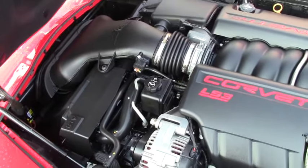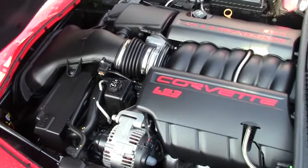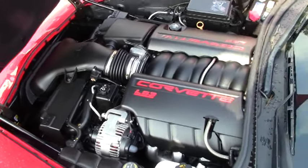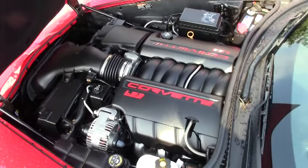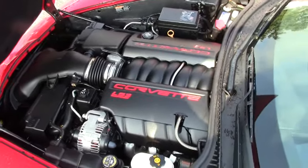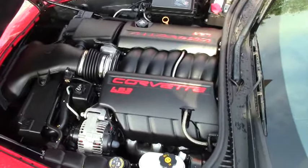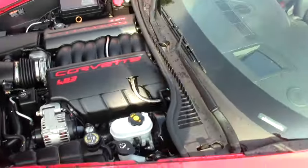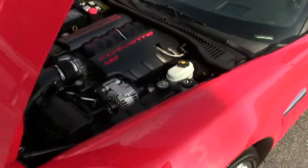This car has the LS3 engine in it which produces 436 horsepower. The engine bay is very clean and the engine sound is very quiet. This is definitely what you want at home in your driveway — a great vehicle for those summer vacations.